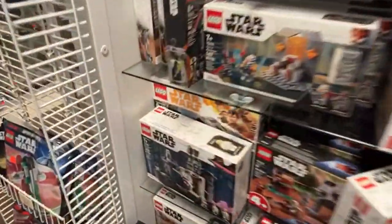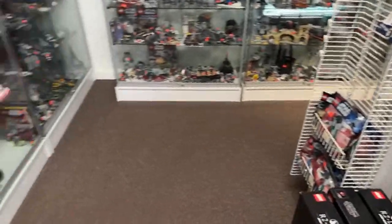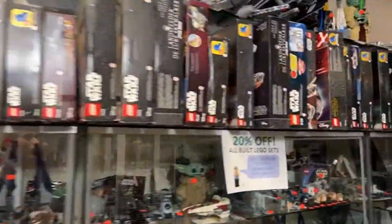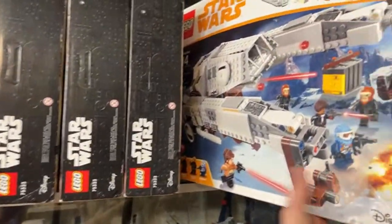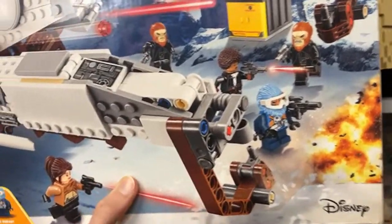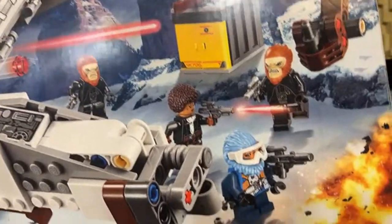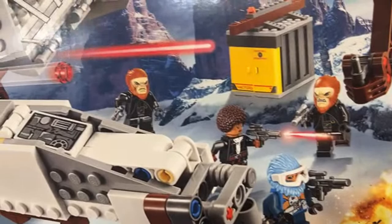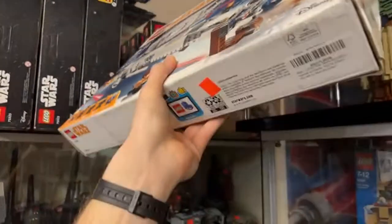There are a few more Moloch Land Speeders back there. Here's another Solo set — the Imperial AT-Hauler — which is pretty cool. It's got some really cool figures that look very chimpanzee-like in the face — those are the Dry Den's guards. That's a great set at $130.